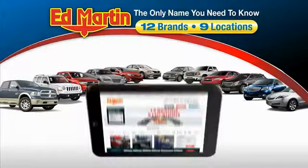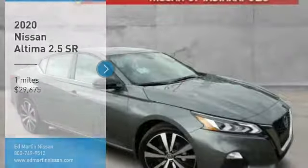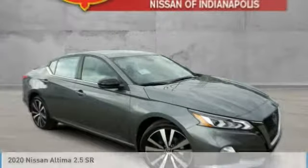Thank you for clicking our video. You can also shop over 4,000 more cars and trucks online at edmartin.com. Come test drive the 2020 Altima.